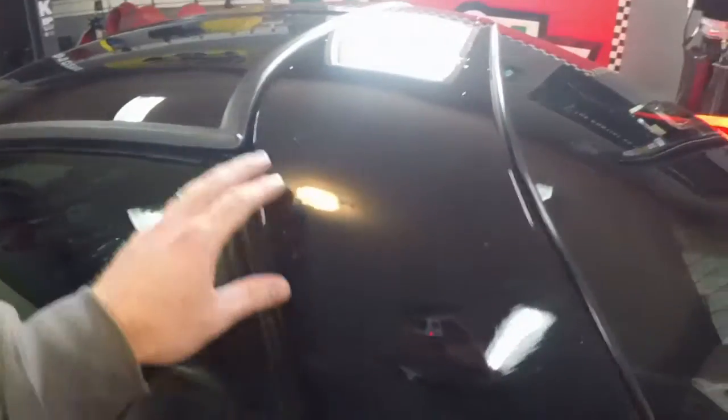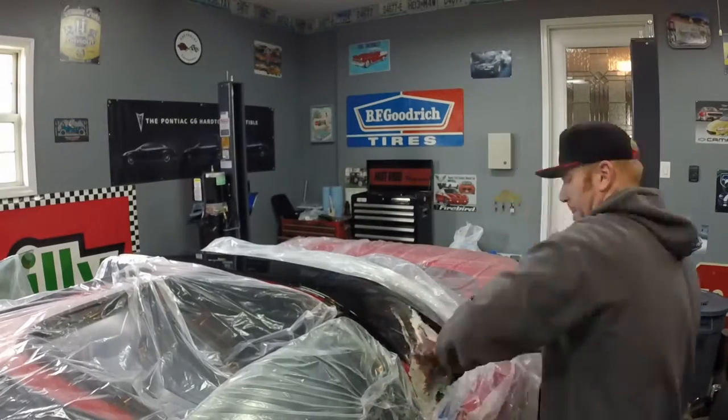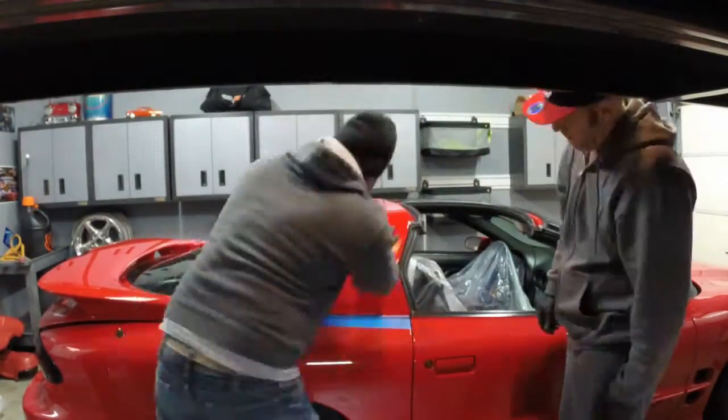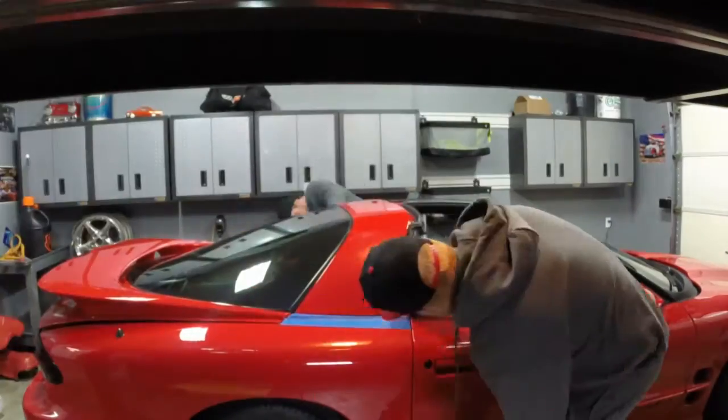I talked in past videos about how I vinyl wrapped it. As you can see, the top looks a thousand times better, and that was really the only eyesore when you looked at this car. It's got a few nicks here and there, but that top just stood out and it was terrible. If you watch some of my past videos before I replaced it, I tried to cover it, I tried to wrap it, and nothing fixed it other than just replacing the top. So we got that done this year.